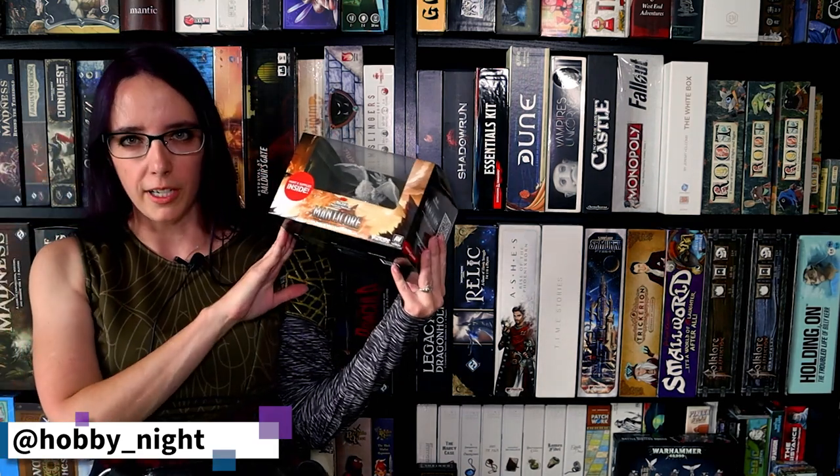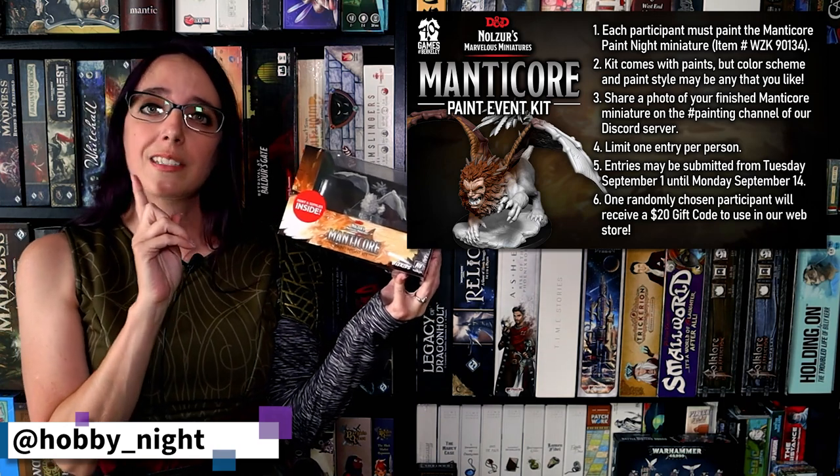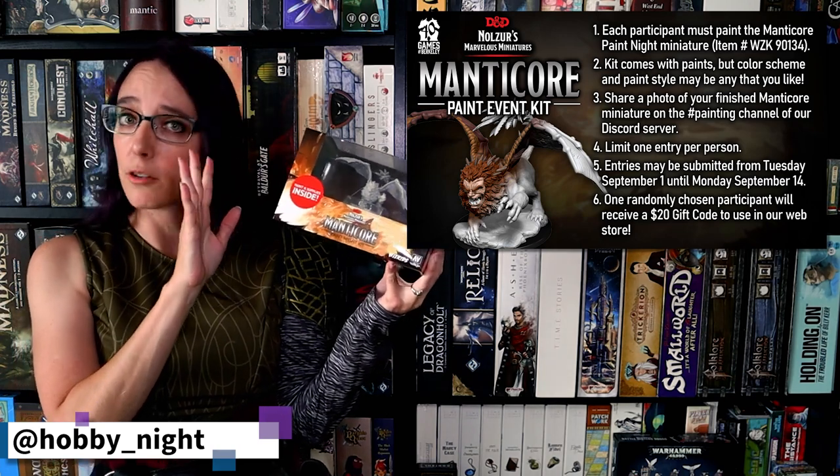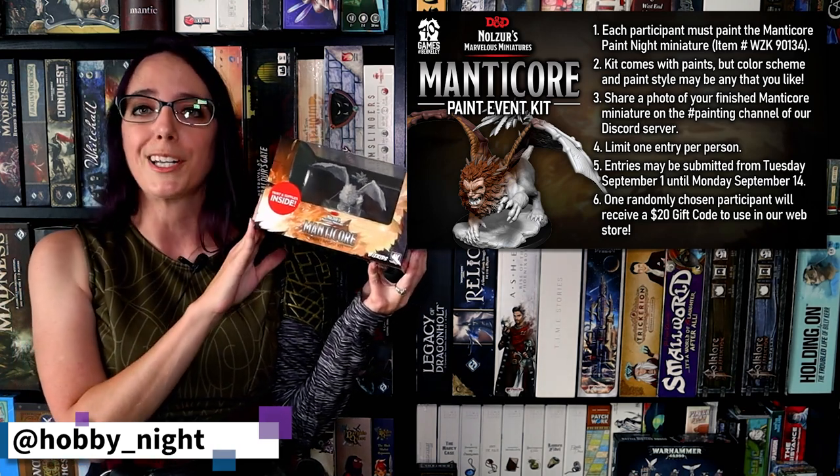Hey guys, I'm Angela, and welcome back to another Hobby Night episode. This week, we're going to have a very special painting video where we're going to be painting the WizKids Paint Night Manticore kit in partnership with Games of Berkeley, as we are going to have another contest where you can actually participate and paint along with me. You can pick up this kit from Games of Berkeley or your friendly local game store that may be participating. You can find the details for that on WizKids.com to see all participating locations.